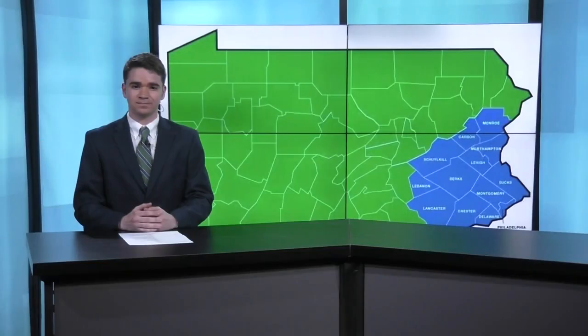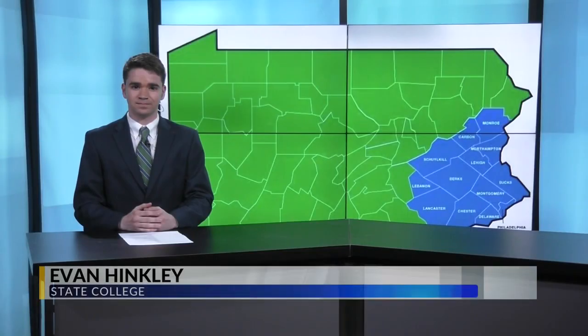Those permits will allow you to enter areas such as the quarantine zone — the area in blue that you see behind me here.